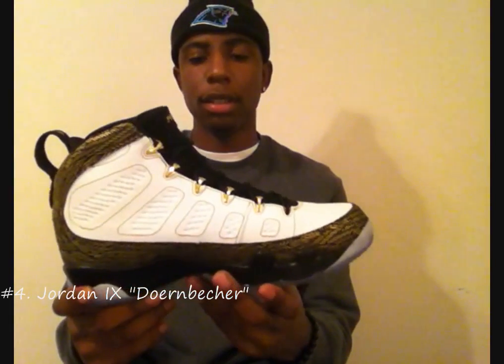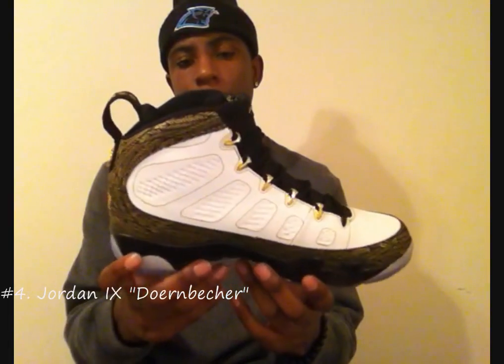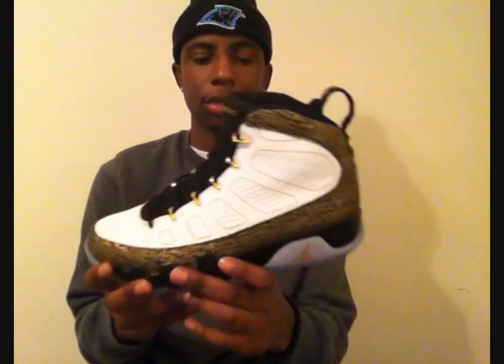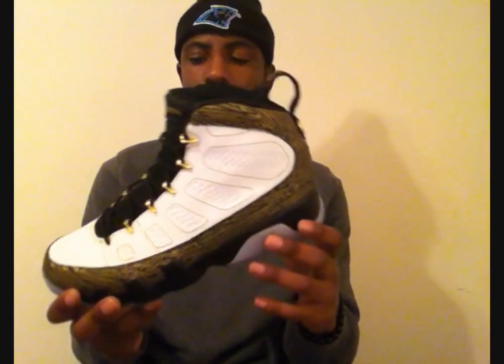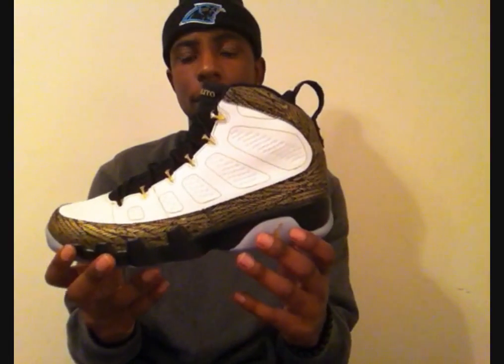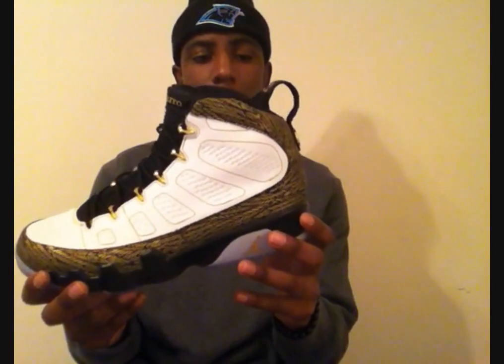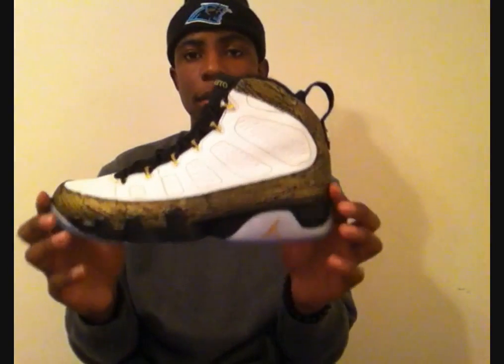Coming in at number 4, we got the Doernbecher 9s. This sneaker is crazy, man — I was very, very happy to get these. They're very hard to get. I was lucky enough to get my pair online for retail price. A lot of people are selling these for crazy prices online, which is ridiculous. The kid did a great job designing these sneakers. This is one of the best Doernbechers besides the Doernbecher 3s to date. I was very fortunate and very lucky to get these. Coming in at number 4: Doernbecher 9s.